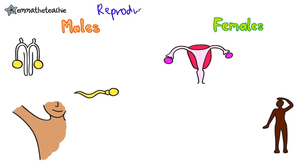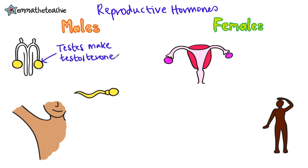During puberty, reproductive hormones cause secondary sex characteristics to develop. In males, the testes make the main reproductive hormone, which is testosterone. This stimulates sperm production. Other changes include a growth spurt and the development of underarm, facial and pubic hair.